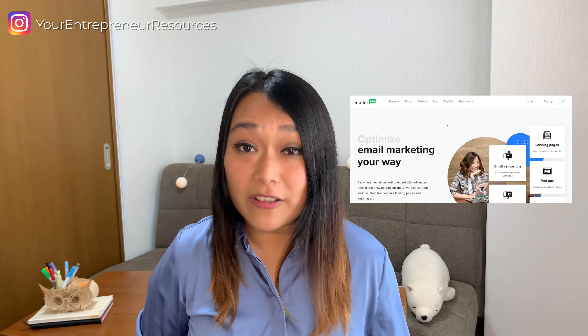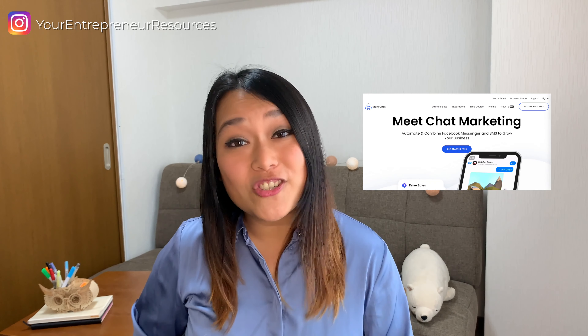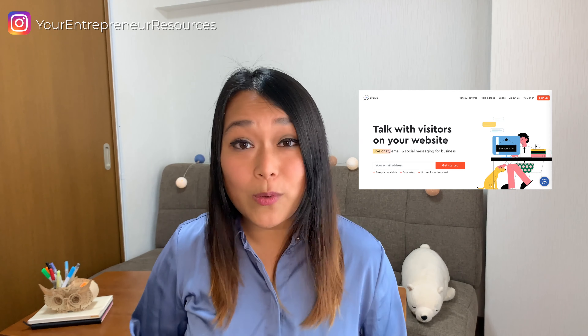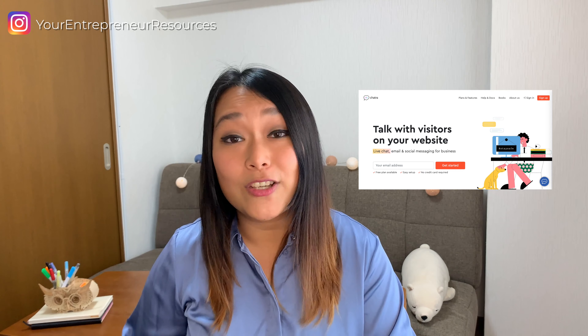You can use email autoresponders like ConvertKit, MailerLite, GetResponse, or ActiveCampaign to automate your email process and segment your list so you can serve your customers even better. You can use chatbots to automate your customer support. There are different chatbot services that can answer frequently asked questions. You can use ManyChat, a Facebook Messenger chatbot you can integrate onto your website, or Chatra, which allows you to add live chat to your website and talk to visitors in real time, or use the Messenger mode to reply at your own pace.